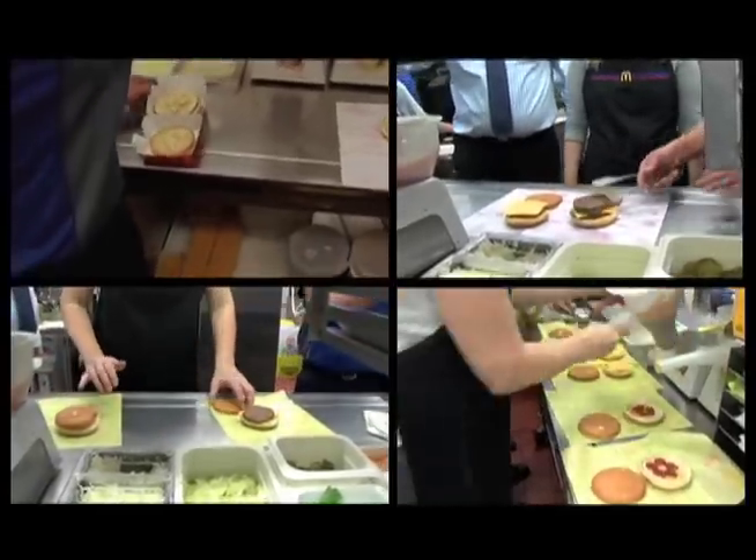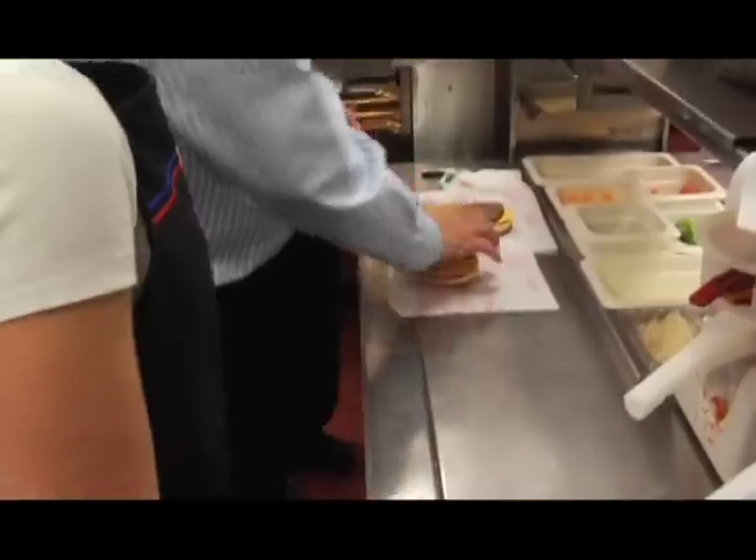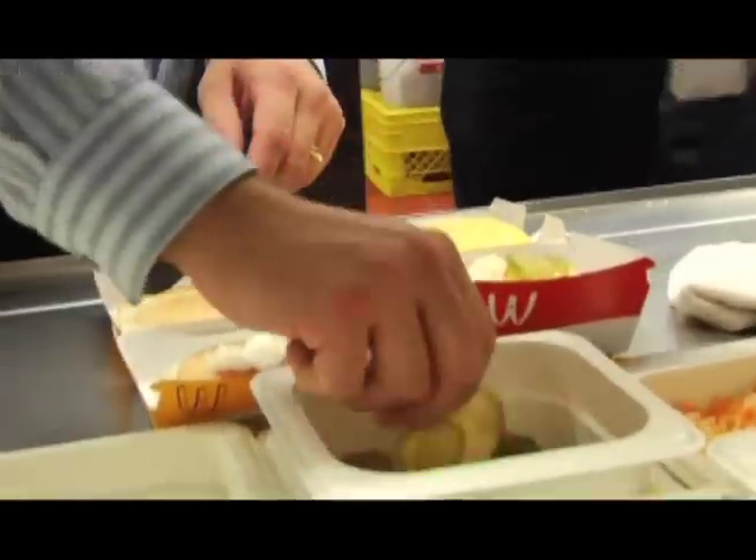We think that our customers will be pleased to know that our recipe has been the same since McDonald's first introduced their famous hamburgers to Canadians in 1967.